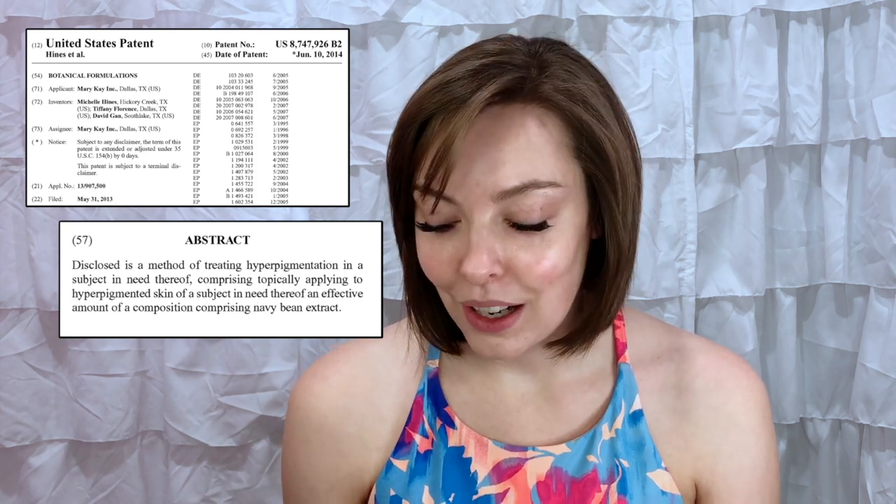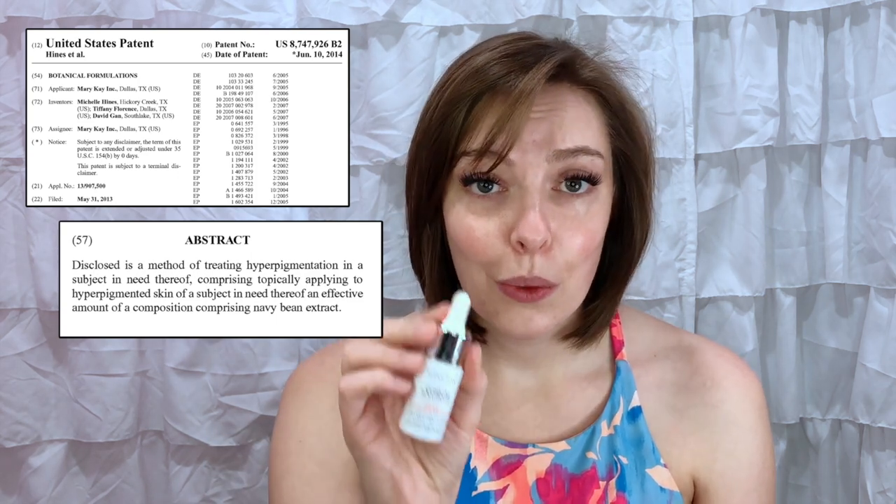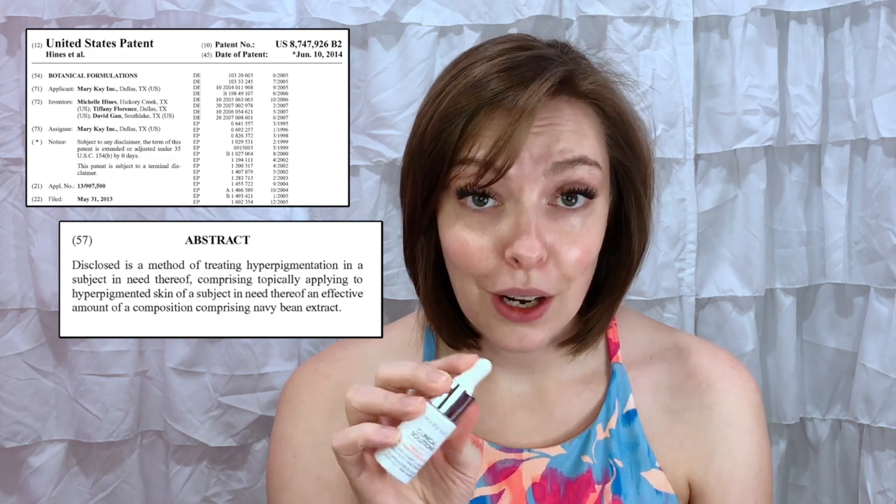The second ingredient is niacinamide, which is a form of vitamin B3 — an essential nutrient in brightening your skin. The last ingredient is something you will only see in Mary Kay: the navy bean extract. Several years ago, Mary Kay realized it was a really powerful ingredient for brightening skin, so they patented its use. You will not see it in any other skincare products. It's one of the top three ingredients in this product.